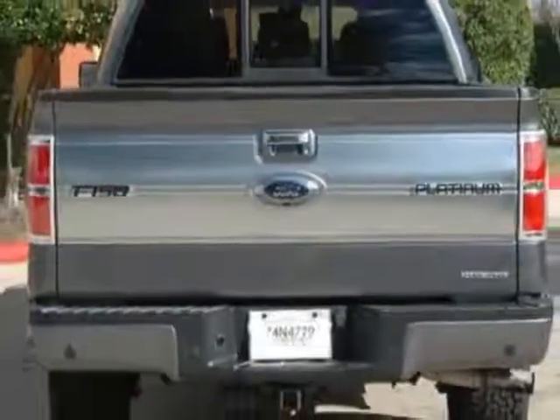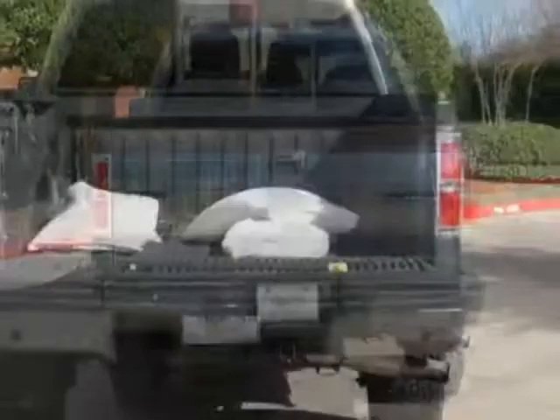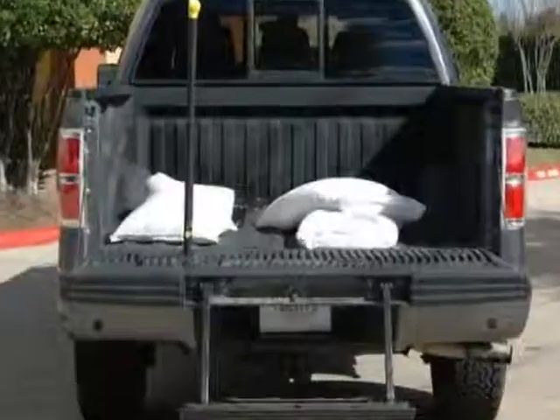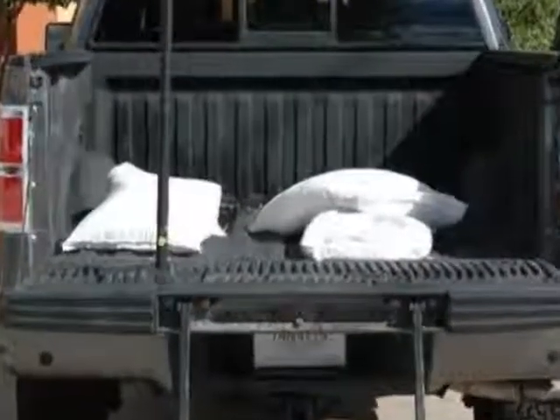For your protection, a warranty is available for this vehicle. This F-150 boasts a 5.0 liter engine and has a 6-speed automatic transmission.